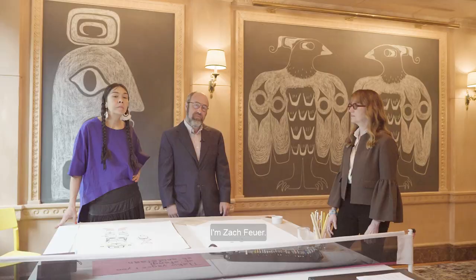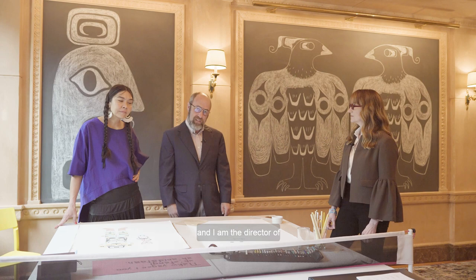I'm Zach Foyer. I co-founded Forge Project with Becky and I am the director of the Family Collection.